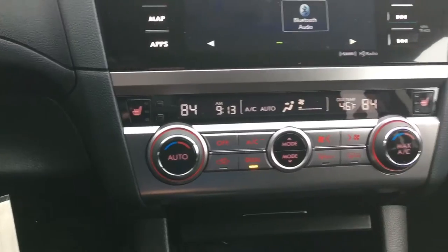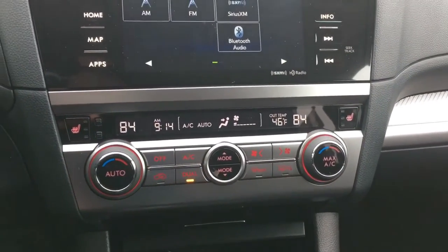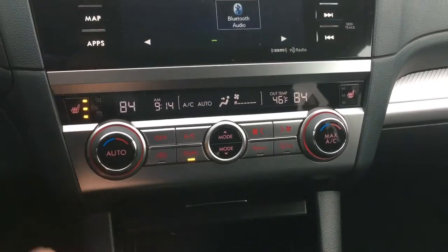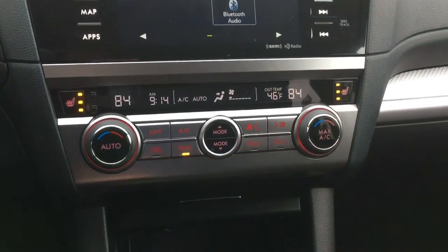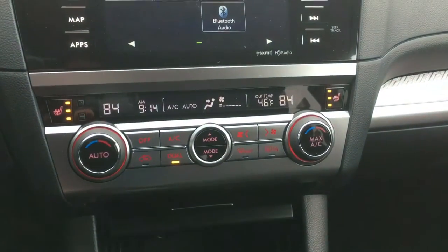All 2017 Subaru Outback premiums are going to come standard with the cloth interior and standard with a backup camera and heated seats. Here you can see you have dual climate control — passenger and driver can both have different temperatures, and passenger and driver also have heated seat controls.